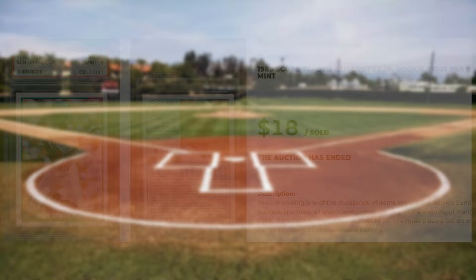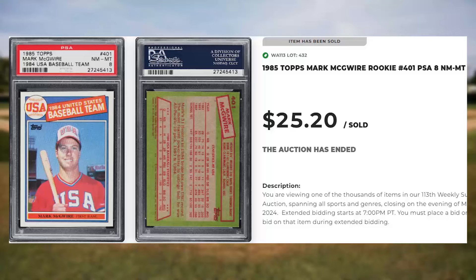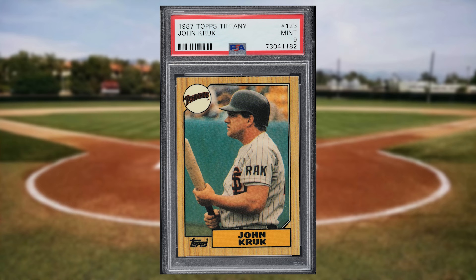For our fourth bonus card, I found this 1985 Topps Mark McGwire rookie card number 401. This was a PSA 8 and it sold for $25.20. For a player that almost never makes the Top 50, up next is this 1987 Topps Tiffany John Kruk rookie card number 123. This was a PSA 9 and it sold for $20.40.